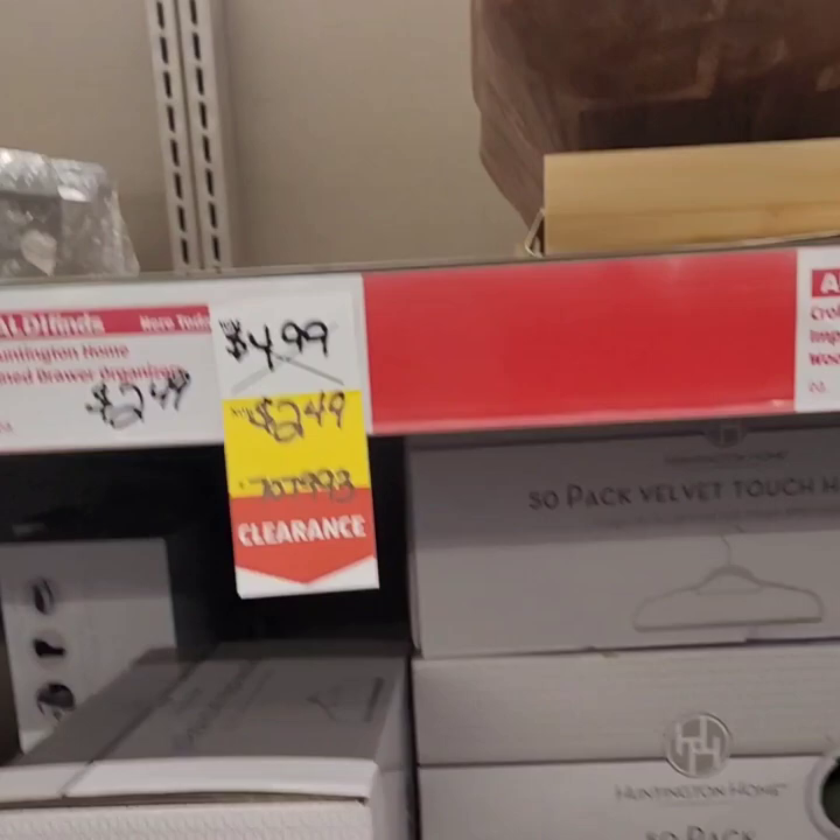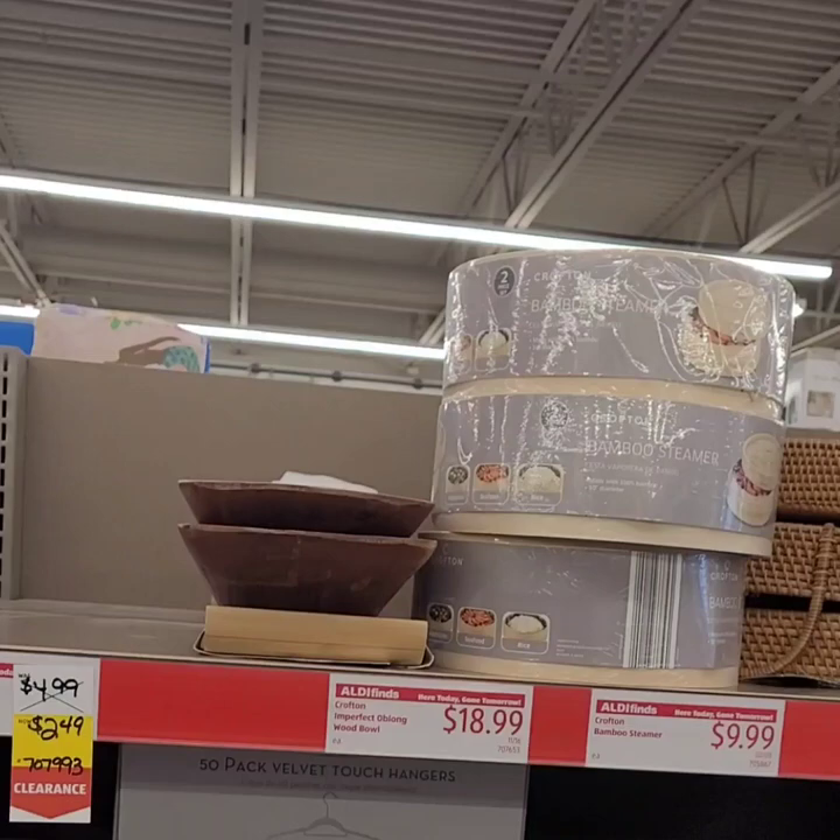A 50-pack dual velvet hangers for $16.99 for the entire box — a really great deal.